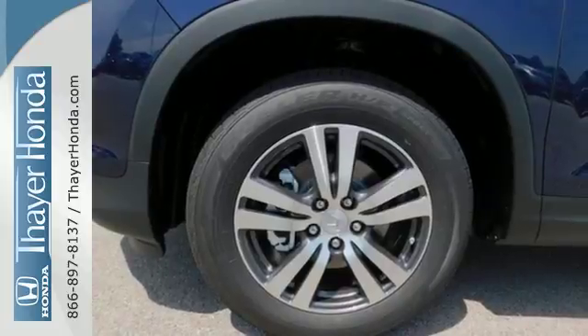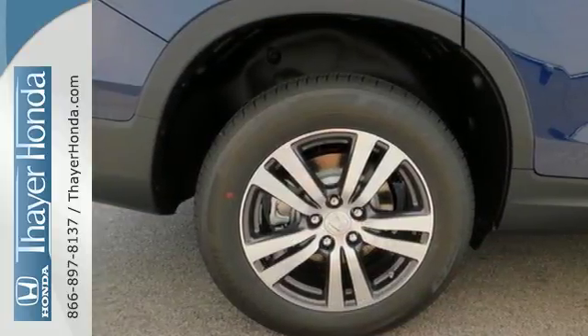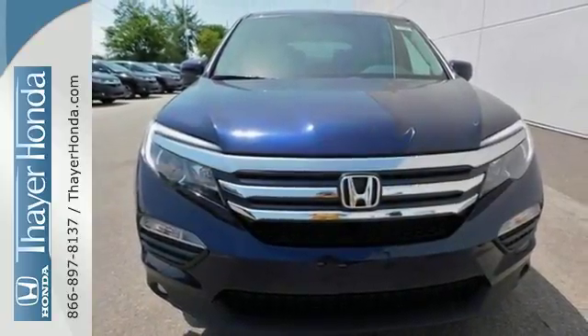Long trips are made easier and more enjoyable with the auxiliary audio input, Bluetooth, and color multi-information display. Find your calling — this Pilot will take you there. Come and see it today.